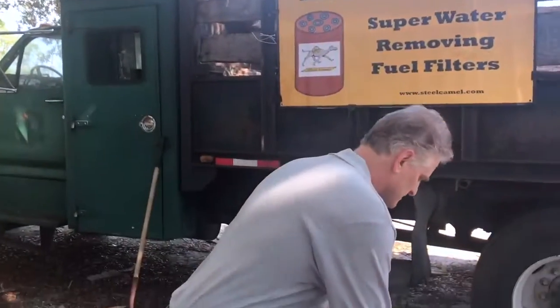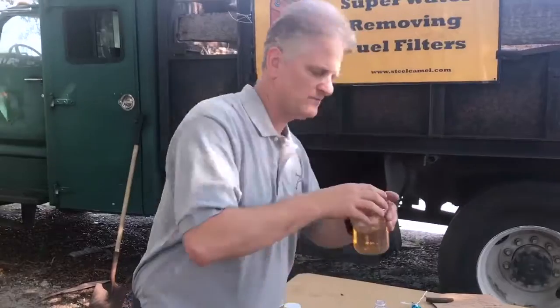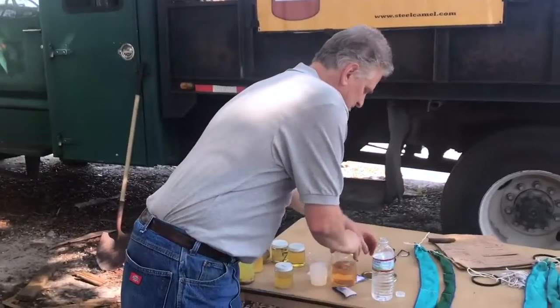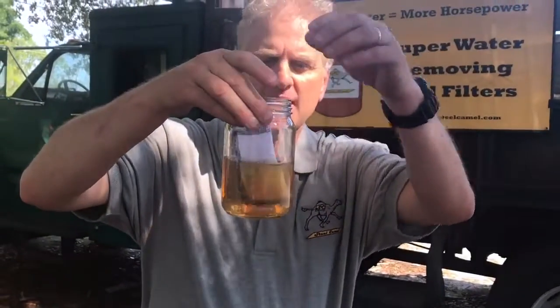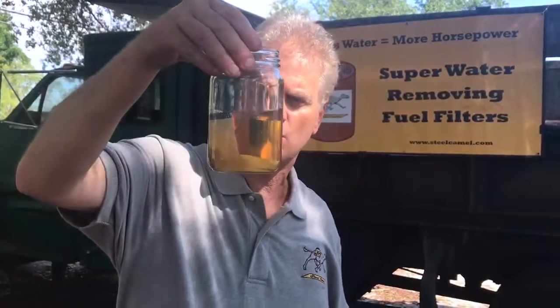This is clean diesel fuel, and today I want to show you a little bit about how we add water and how we use our products to remove free water. We add a little water to it, and as you can see, it's down on the bottom. To address that, we use our Camel Tail products. This is a miniature one and I'm going to drop it in here — it takes about five to ten minutes and it will start absorbing the water off the bottom.